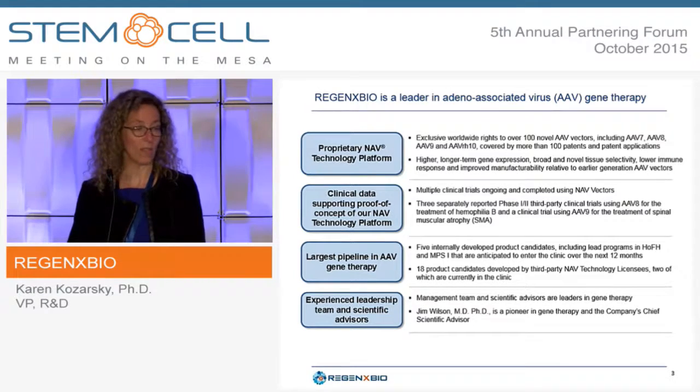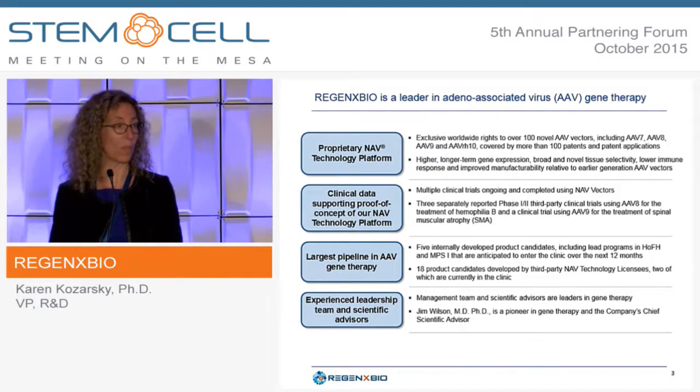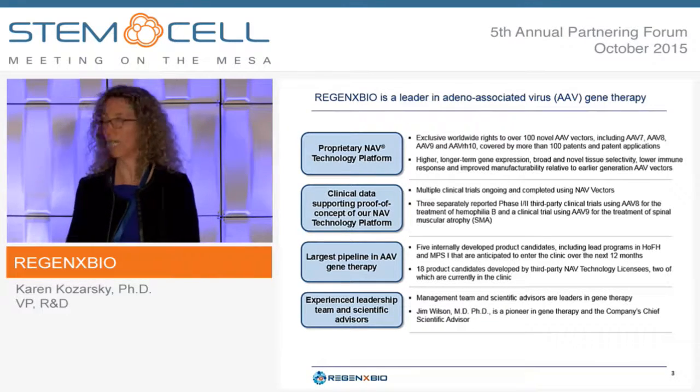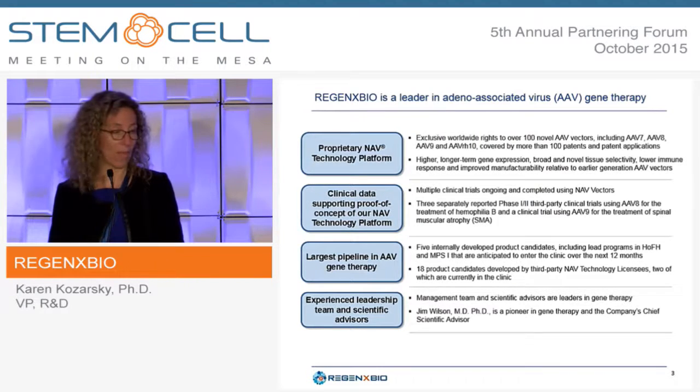What we focus around is our proprietary NAV technology platform, which is an AAV gene therapy-based platform. We have exclusive worldwide rights to over 100 novel AAV vectors, which include in particular AAV8, AAV9, and AAVRH10, covered by many patents and patent applications.